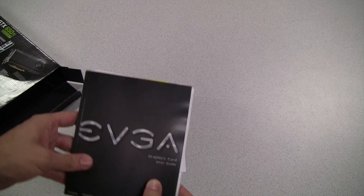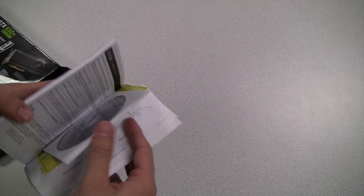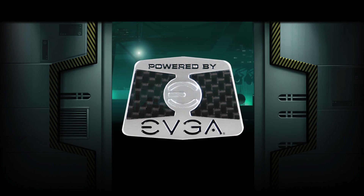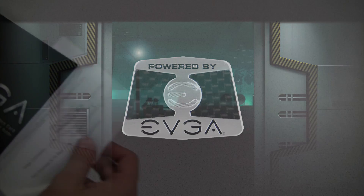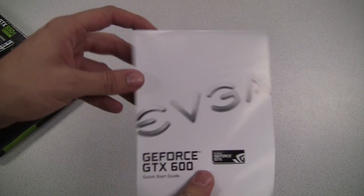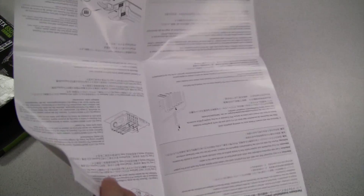Before we get to any of the performance, let's go ahead and open it up and see what we get on the inside. Here we have the EVGA manual, a driver DVD, an EVGA case badge, a note about PCI Express 3.0 compatibility, and a quick installation guide.